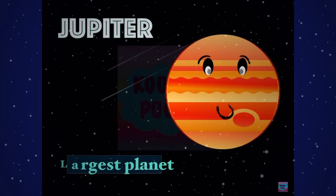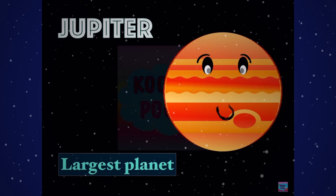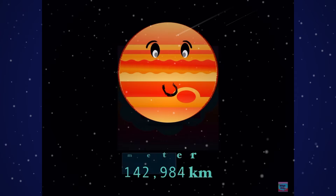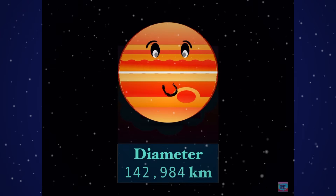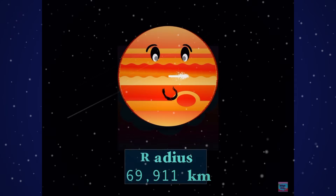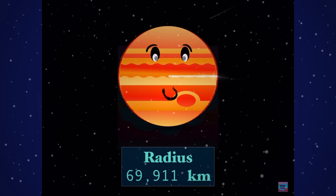Here we have Jupiter, the largest planet. Its diameter is almost 143,000 kilometers — that's a lot — and the radius is almost 70,000 kilometers.